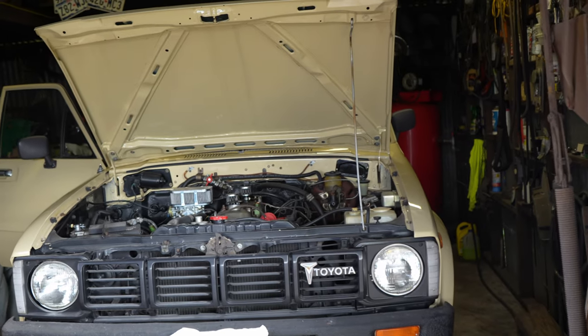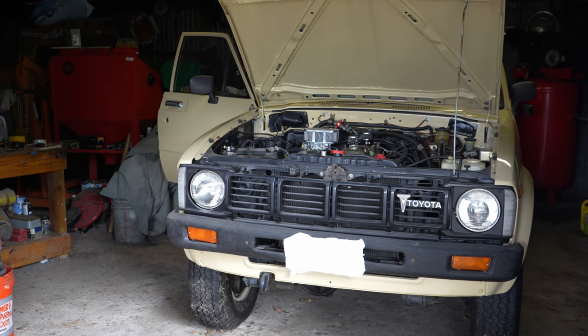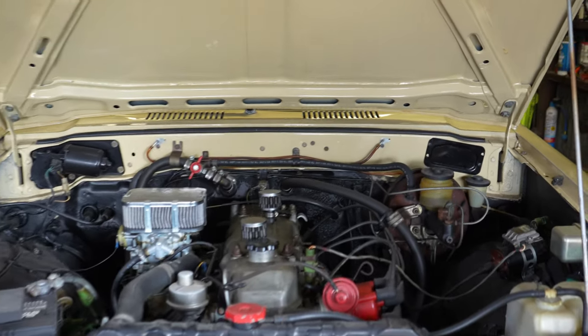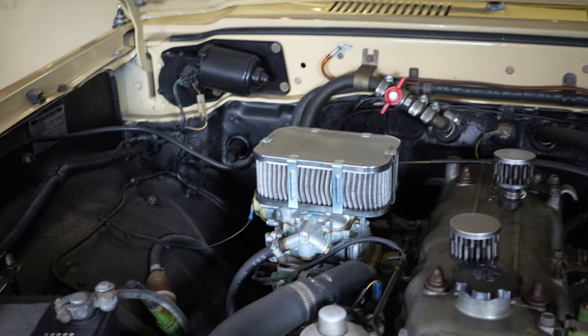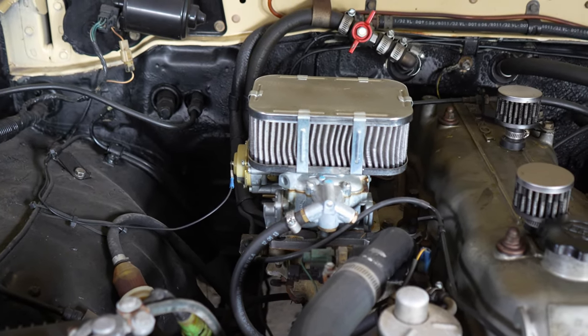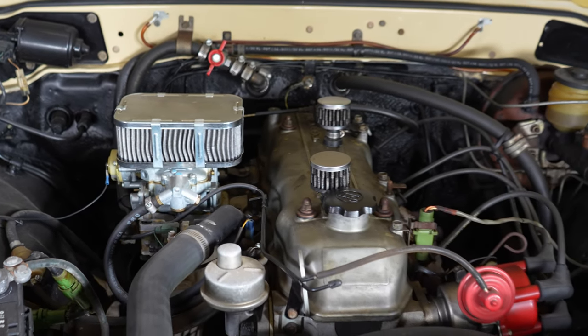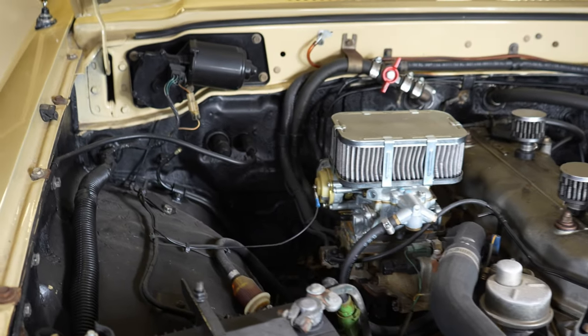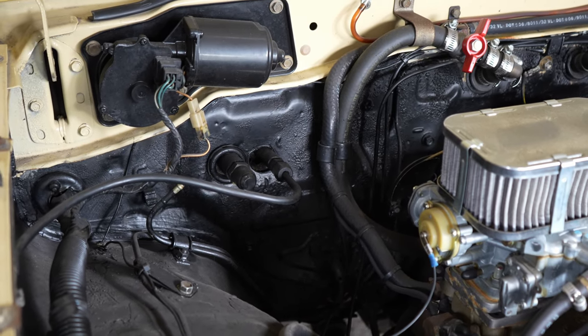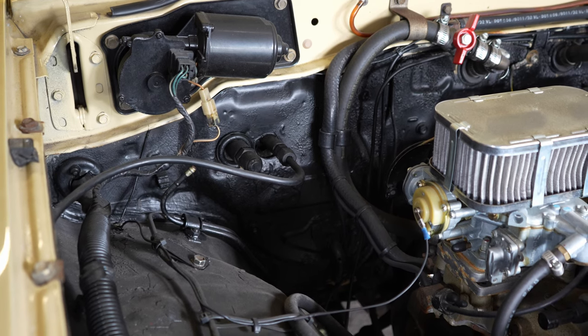This truck in here is really interesting and I like it — it's been beautifully restored. It's got the 20R motor in it and he's done an aftermarket carburetor, which I hear helps these out a lot. The AC is kind of 50/50 — it looks like it's been plumbed for it.